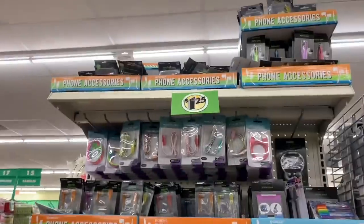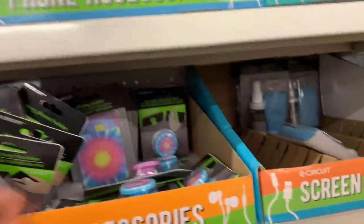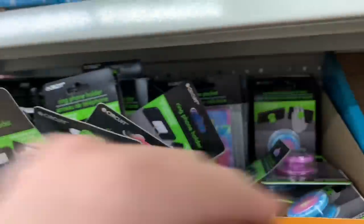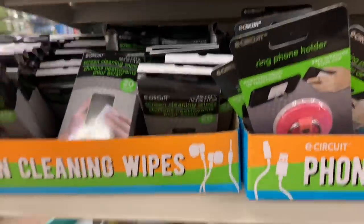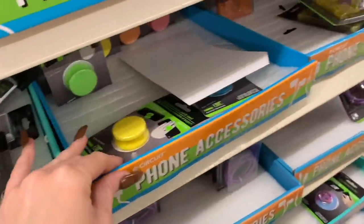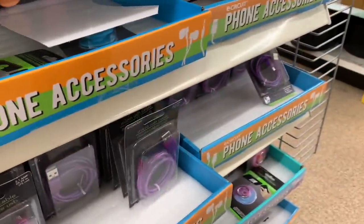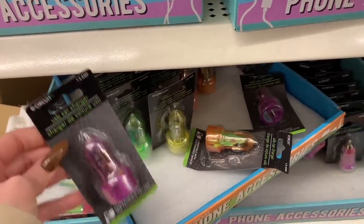Here are some phone accessories. Everything in Dollar Tree, if you guys didn't know, is $1.25 now, not a dollar. But they definitely have cuter pop sockets here than they did at the last one. They also have phone pockets, ring phone holders, screen cleaning wipes, and a glow-in-the-dark cable protector — that is cute. They have micro USB cables, Type-C USB cables, and USB car chargers.